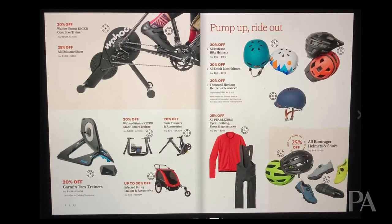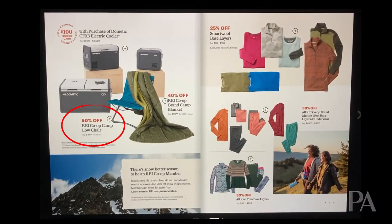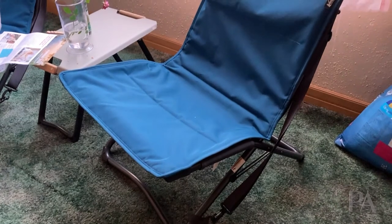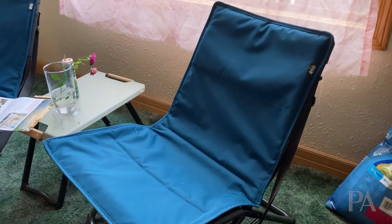Moving to page 12, there are a lot of bicycling items — trainers, clothing, shoes — and since it's coming up on the colder part of the year, trainers don't go on sale a lot, so this is a good time to pick one up. On page 14, there are two REI blue camp chairs that I actually own. They're very sturdy, sit low to the ground, are comfortable, work at most concerts, and have a nice little carry strap. To see these at 50% off is a really good deal if you're looking for a small camp chair.